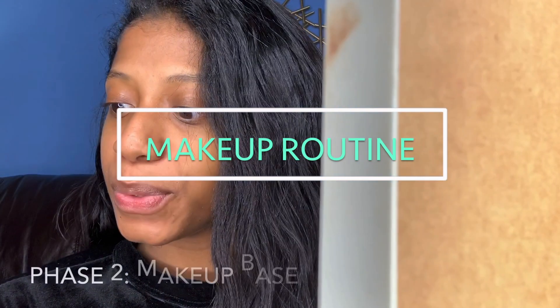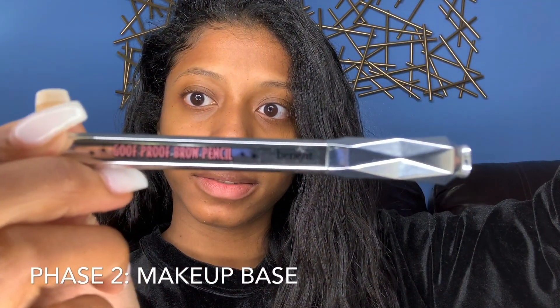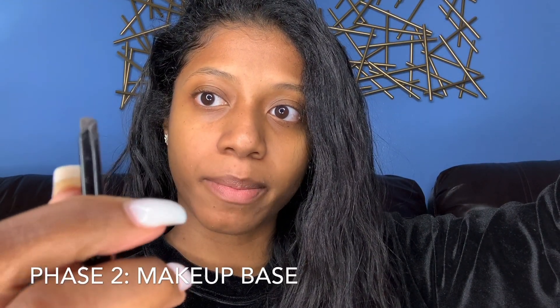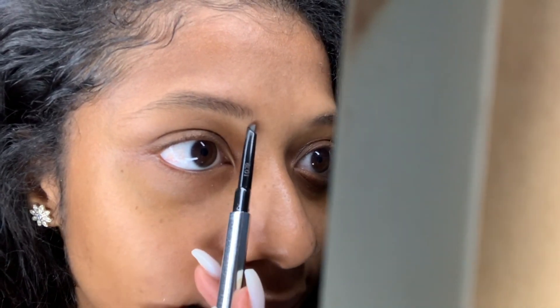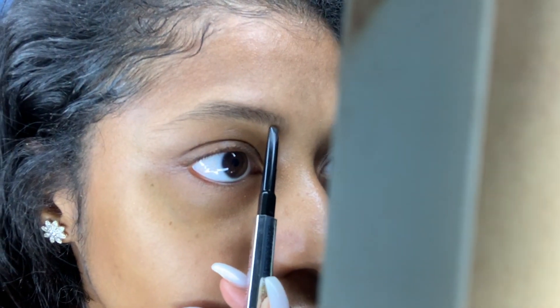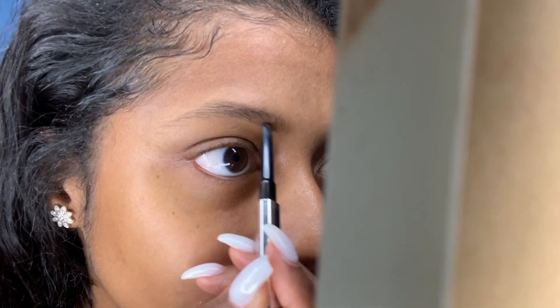I'm using Goof Proof Brow Pencil by Benefit Cosmetics — the one with the slanted tip, it's retractable. This is an everyday look so I'm not going to use my dip brow, just this. I'm going to underline it — I'm not going to start where my eyebrows start, I'm going to go a little over. I have a super light hand; the further you put your fingers back, the lighter your hand is.